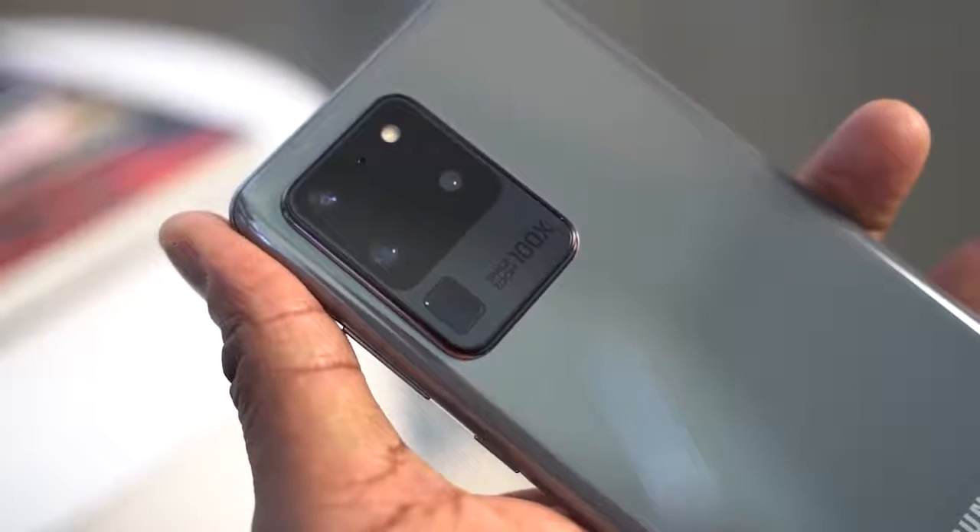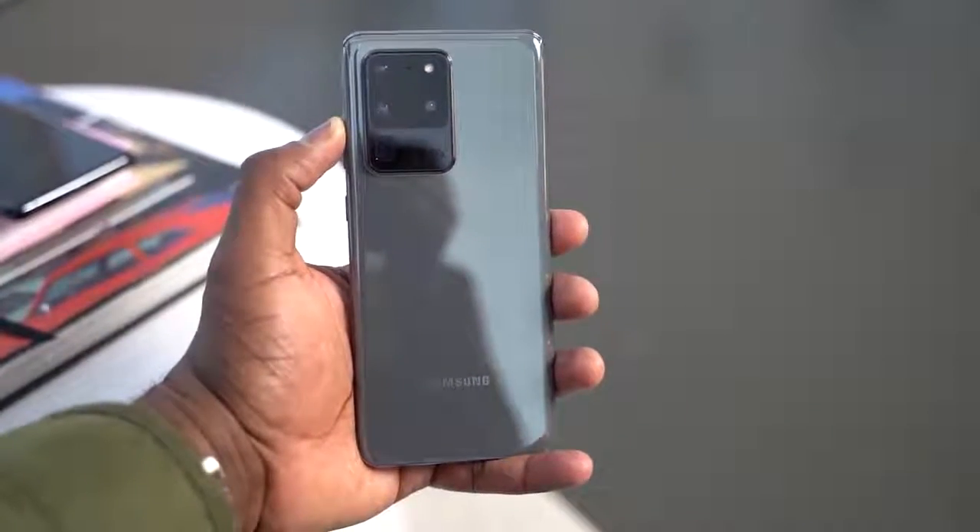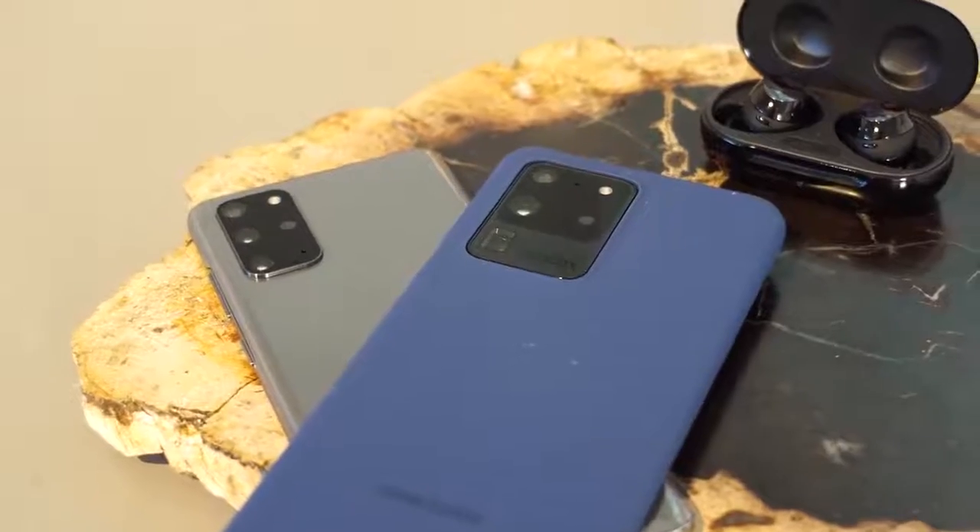The Galaxy S20 Ultra comes with a ton of features, but here are five reasons why you should go ahead and pick it up. Hey guys, Thunder E here. Let's go ahead and start off with our very first reason why you should pick up this device — I'm talking about performance.